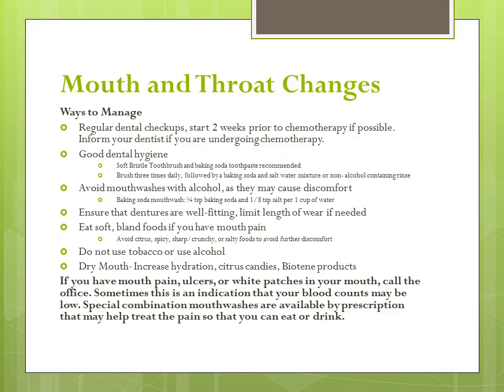There are several ways to manage mouth and throat changes at home. First, visit your dentist at least two weeks prior to starting chemotherapy, if possible. Inform your dentist that you are starting chemotherapy and, if possible, plan regular scheduled dental checkups. If you cannot go to the dentist prior to starting chemotherapy, ask your doctor when it is safe to go. Good dental hygiene is important. Clean your mouth, teeth, gums, and tongue three times daily using a soft bristle toothbrush as well as baking soda toothpaste.